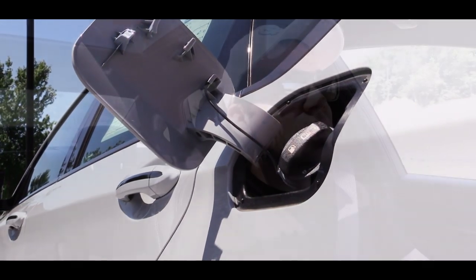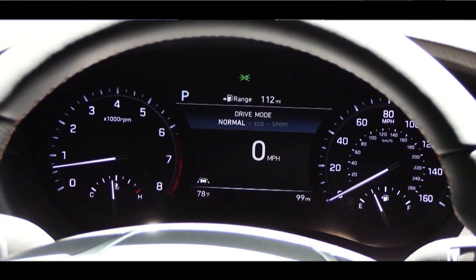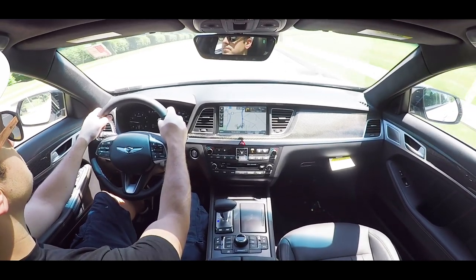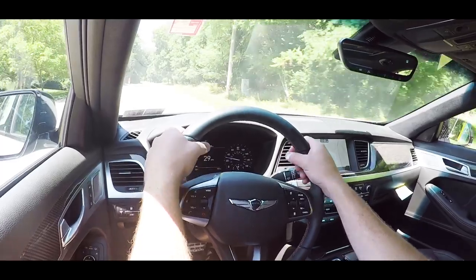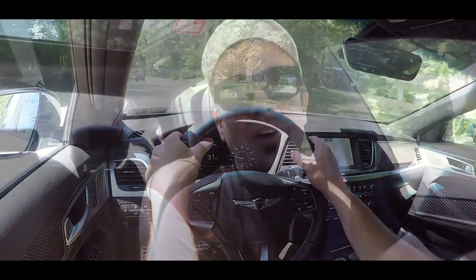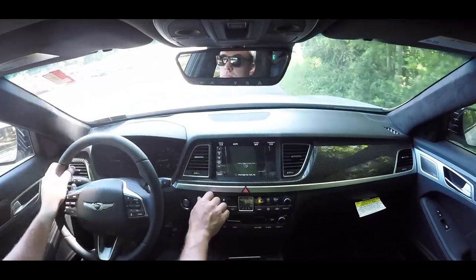Before the paddle shifter test, there's a drive mode button located directly behind the shifter. Pressing it gives you Normal, Eco, and Sport modes. I put it in Sport, which immediately downshifted, holding the RPMs higher for more power on demand. It also adjusts throttle response, steering sensitivity, and suspension via adaptive damping control — monitoring each shock absorber individually to give you a smoother ride while tightening up cornering.